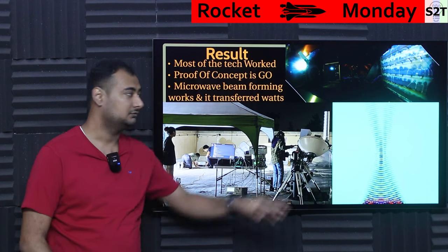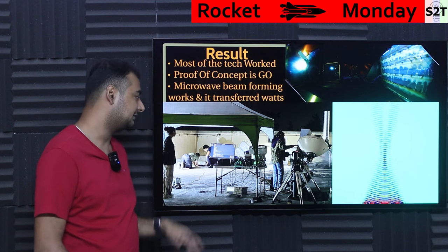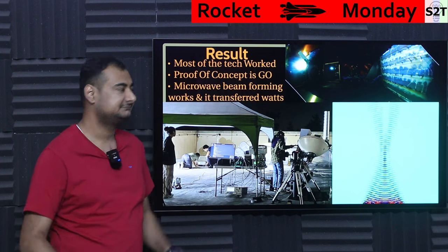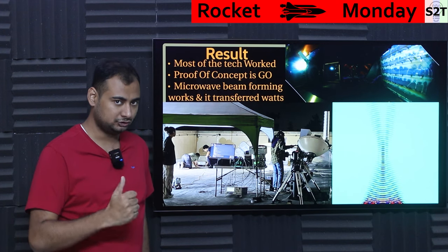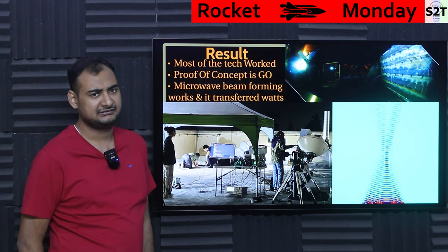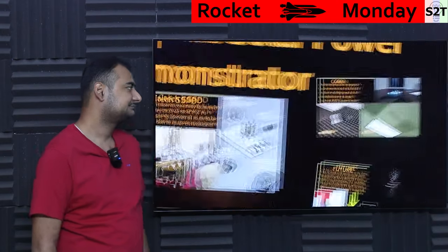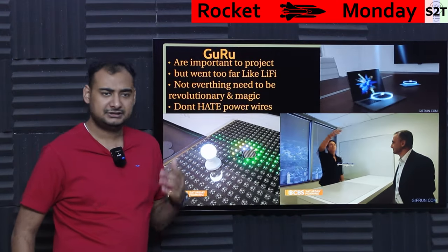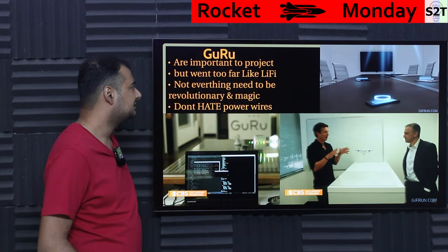They transferred a few watts from point to point — that's good. This was their ground station monitoring everything. From a prototype point of view, the result is good. I have no idea why they have not released video footage, because they had a lot of cameras on board.